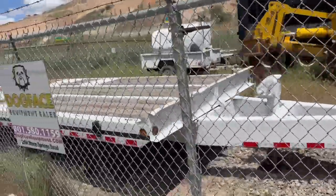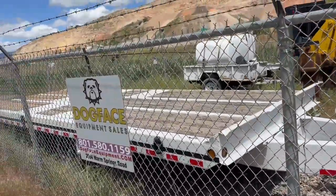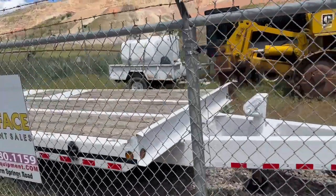Beautiful Trail King, 22-ton — really nice, new deck, new paint.